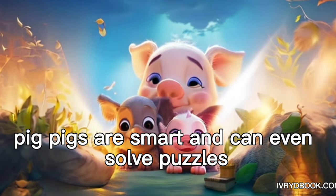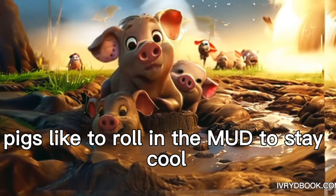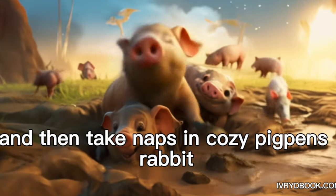Pig. Pigs are smart and can even solve puzzles. Pigs like to roll in the mud to stay cool and then take naps in cozy pig pens.